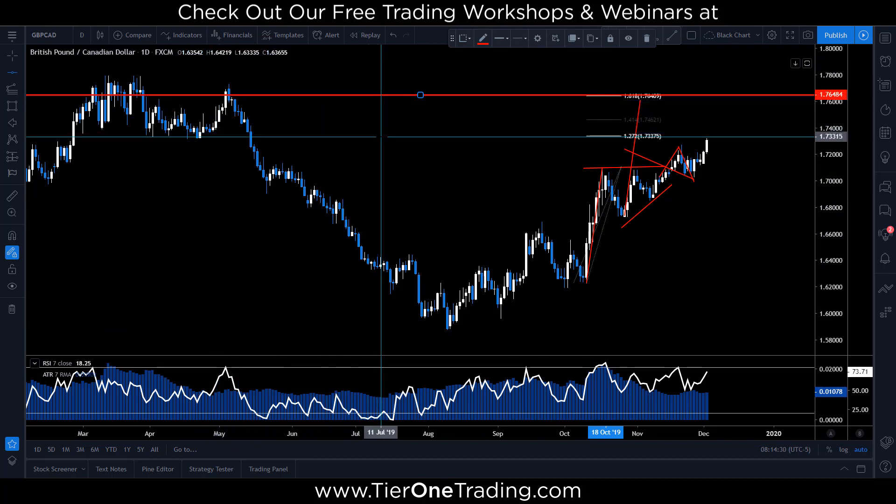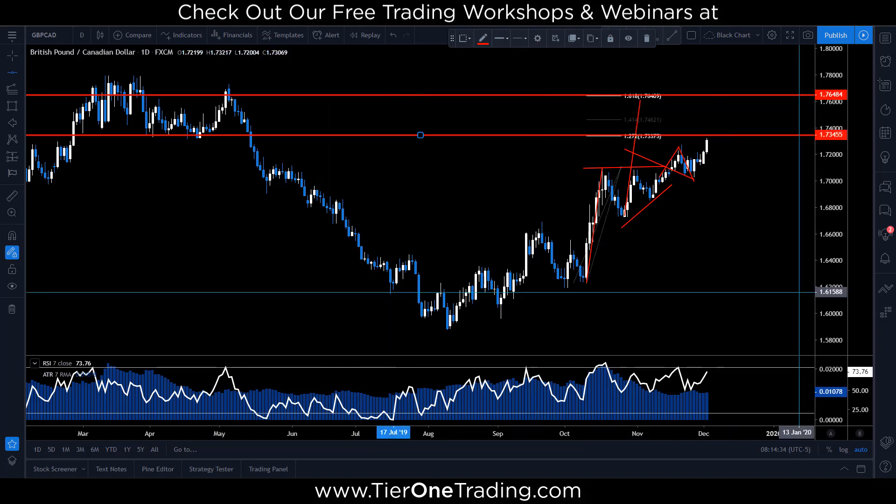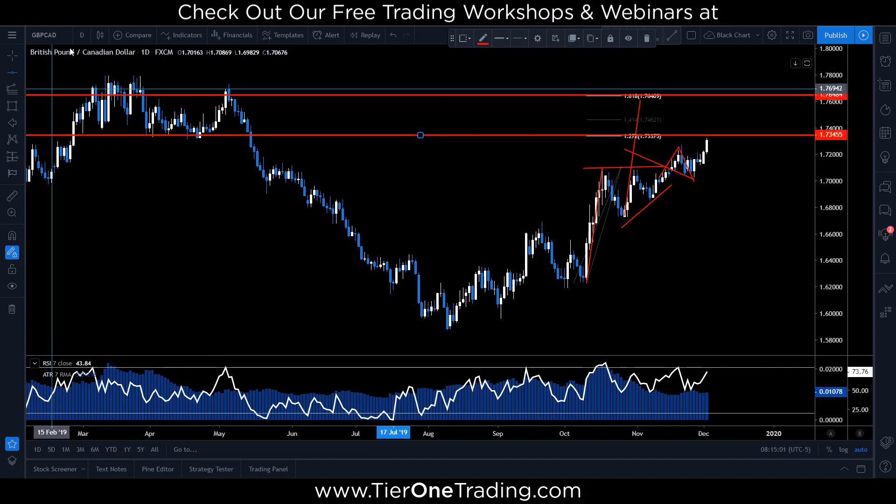The smaller target is right here at the 127, where you have the lower level of our consolidation. So depending on which target level you're looking for, this may or may not be an opportunity for you. If you're very conservative and you're saying 'I'm just going to look for a retest of structure,' you may have no more interest in taking a trade because we've essentially hit that level. If you're someone saying 'I think we can continue higher,' then you still have a lot of room and space for opportunity.